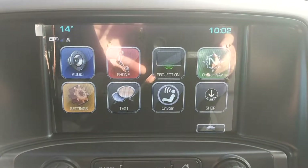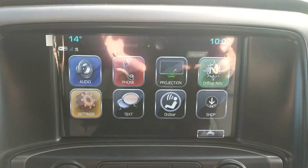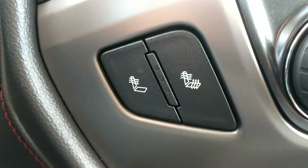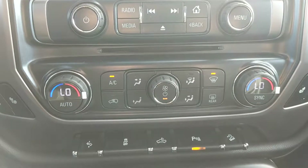An eight-inch radio touchscreen display with AM, FM, XM, CD, Apple CarPlay, and Android Auto. As mentioned, we have heated seats for both the driver and passenger, as well as dual zone climate control.